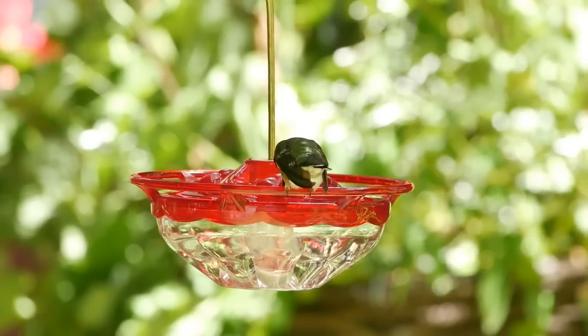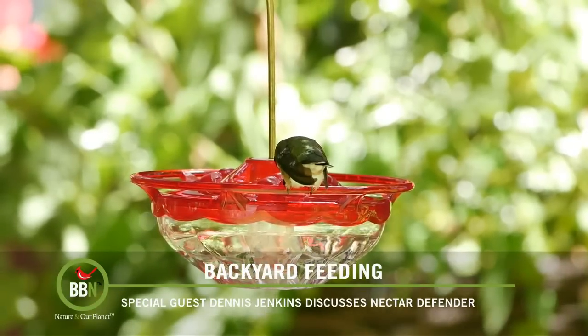We found, surprisingly, that a very trace level of copper in the nectar does a great job in that environment of keeping the nectar fresh. That's kind of the track to get there. Cornell absolutely approved your product — what did you have to go through to get that kind of approval?